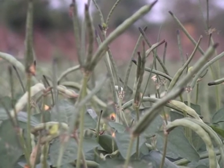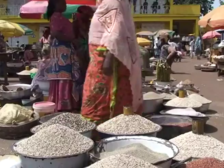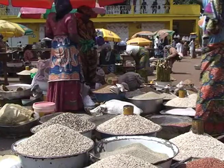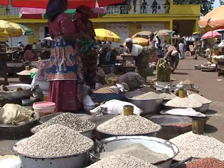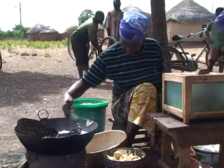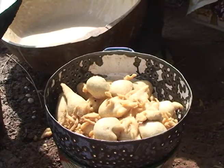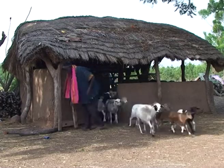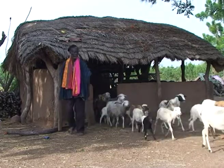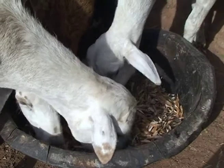Cowpeas are one of the most important food legumes in the semi-arid tropics across the world. Their protein-rich grains are consumed by rural and urban households alike and provide income when sold raw or processed into various products. Cowpea husks and fodder are also a source of protein for animals, and they are easily stored and sold during the dry season for additional cash.